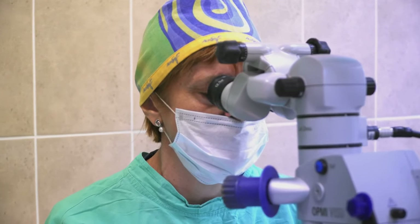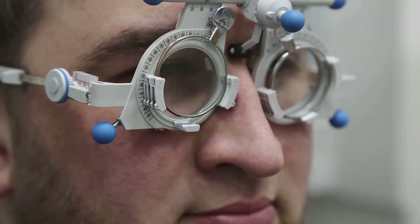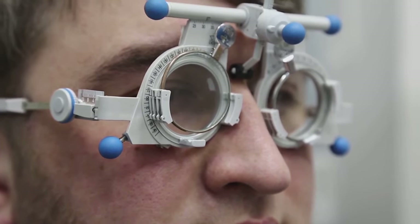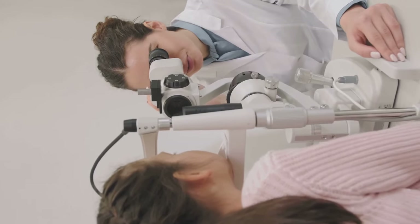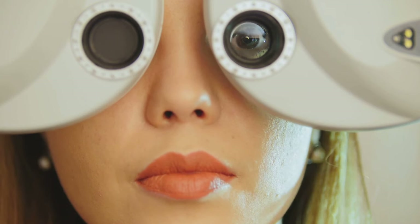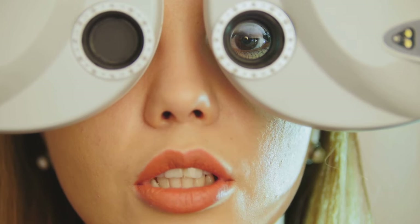When it comes to treatment, it's all about managing the symptoms and the progression of the disease. Prescription glasses or contact lenses are often the first step for nearsightedness and farsightedness. For cataracts, surgery is usually the most effective treatment. In the case of glaucoma, treatment often involves medication or surgery to lower the pressure in the eye and protect the optic nerve. Remember, early detection through regular eye exams is key to managing these conditions.